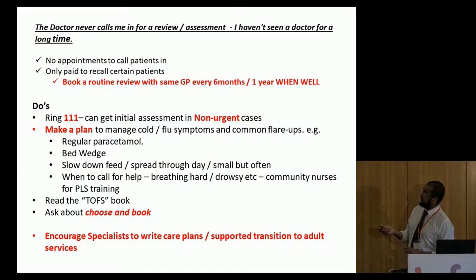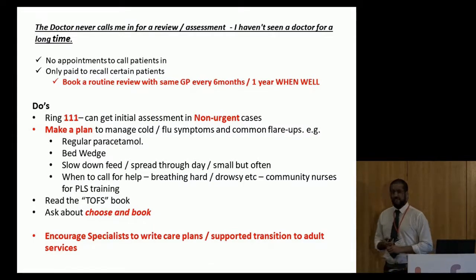Some do's: ring 111. It's a hit-and-miss service, but if you need reassurance or you're not sure, ring 111. We have lots of videos on the TOF Facebook page of children who are not breathing right — in those instances, if you're not sure, ring 111. More than likely they'll ask you to be assessed and guide you to where to be assessed. It gives you reassurance rather than waiting for somebody to respond on Facebook.